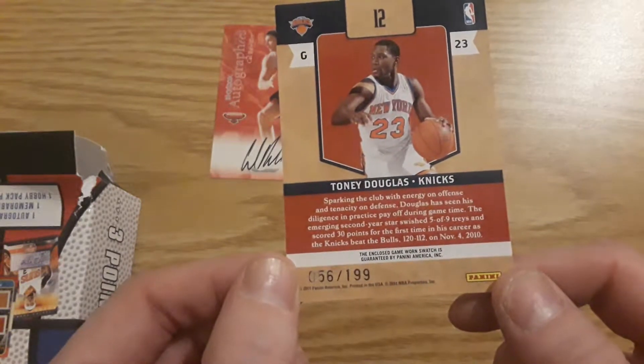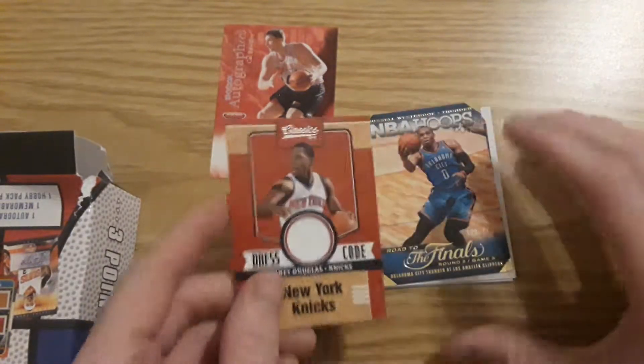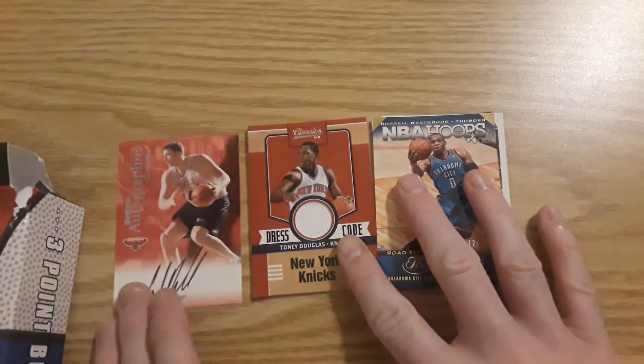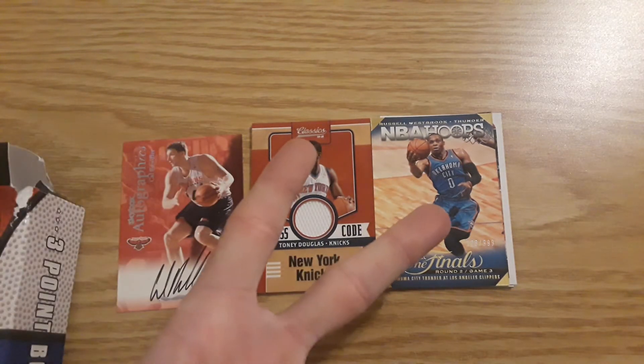Enclosed game-worn swatch is guaranteed by Panini — that's pretty cool. So we got two numbered cards: one jersey card, one autograph. Don't know who he is, but leave a like, please subscribe for more videos. Be sure to tune in to next Monday's video — we will have another opening. Until then, have a great weekend. Good luck on your pulls. Peace.